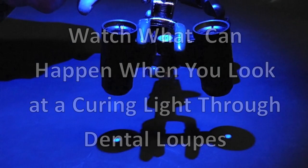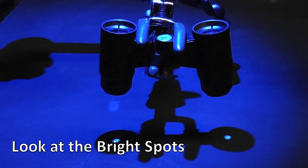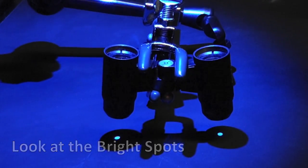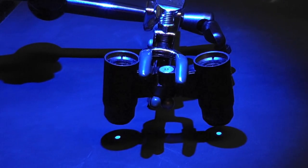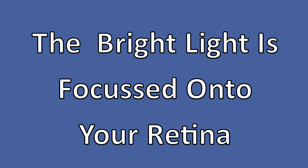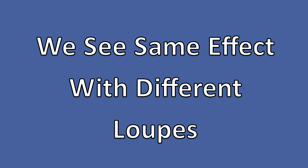As a practical demonstration, look at what happens when you look at a dental curing light through one of these loops. See how the bright blue light is focused onto a spot full of wavelengths around 440 nanometers — and remember, this is focused right onto your retina. We see the same effect with a different pair of loops, except that this time the result is a larger, less intense spot.